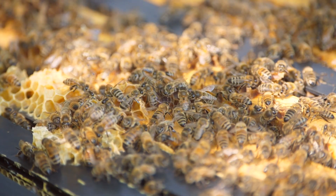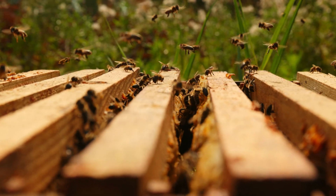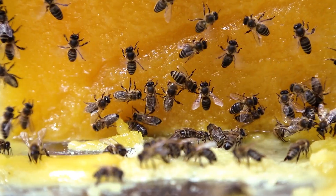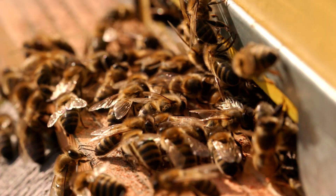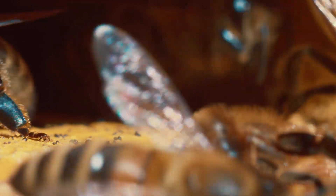In the complex world of bees, each sting is a testament to their remarkable adaptations and the intricacies of their social structure. The sacrifice of an individual bee underscores the cooperative nature of the hive, where each member is willing to lay down its life for the greater good. This deep level of cooperation and devotion is a testament to the wonders of nature's design and the intricate strategies that have enabled bees to thrive for millions of years.